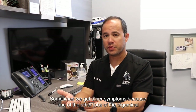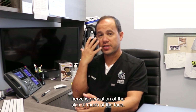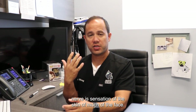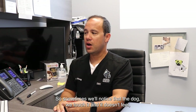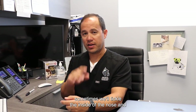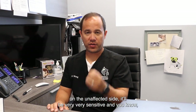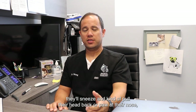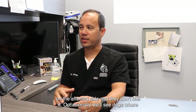Sometimes we get other symptoms, because one of the other jobs of the trigeminal nerve is sensation of the skin of much of the face. So sometimes we'll notice that we touch the dog and it doesn't feel it. Sometimes we'll tickle the inside of the nose, and on the unaffected side they'll be very sensitive — they'll sneeze and kind of pull their head back or paw at their nose — whereas we can touch the inside of the nostril on the affected side and they don't feel it.